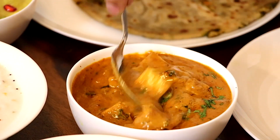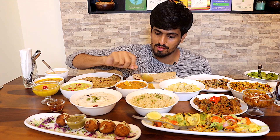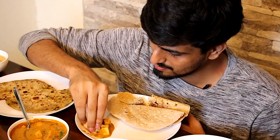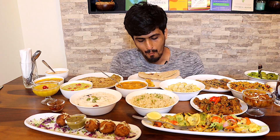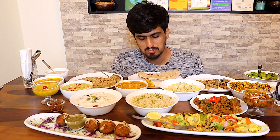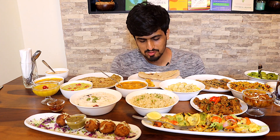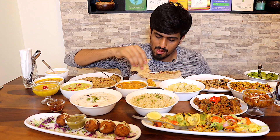They use plant-based vegan butter, and instead of paneer, they've used tofu. Let's just try a small bit of this gravy. This is amazing — just as amazing as I remember it to be last time. Oh my god, so good.